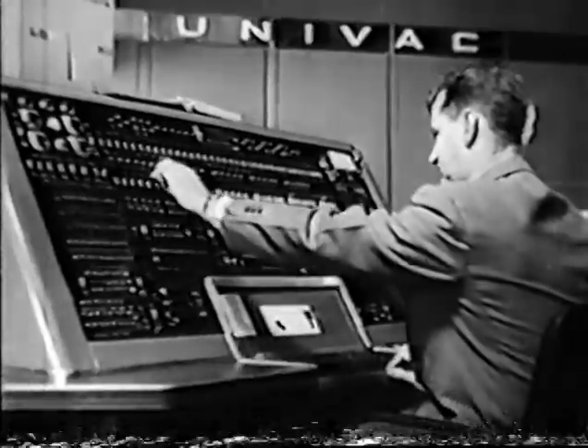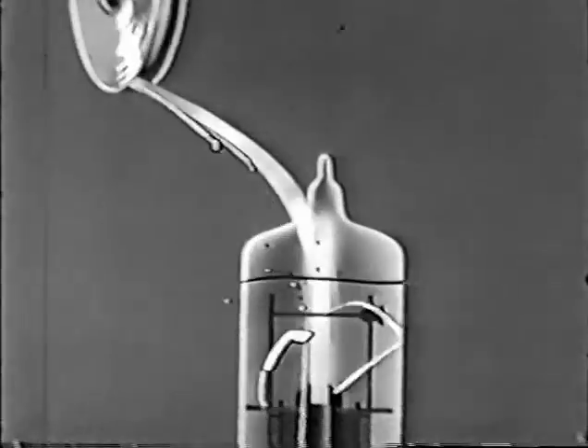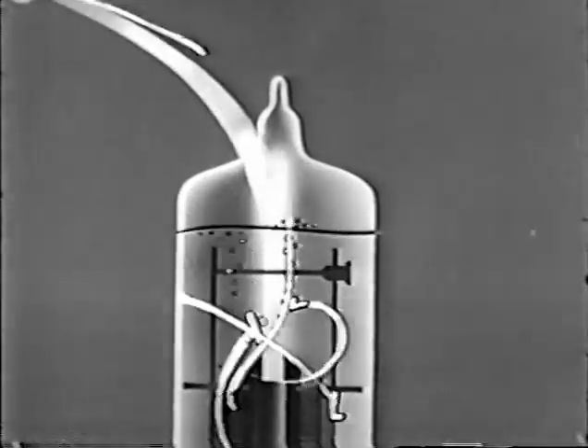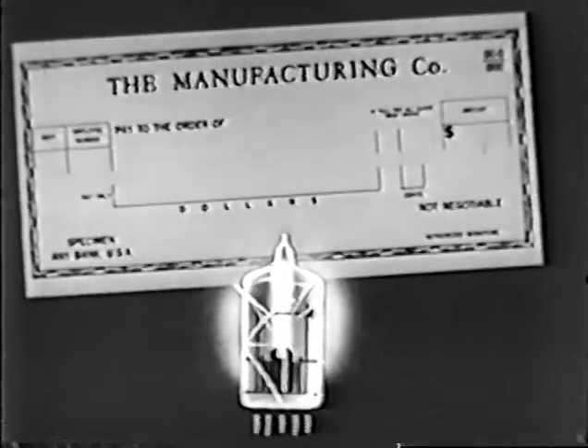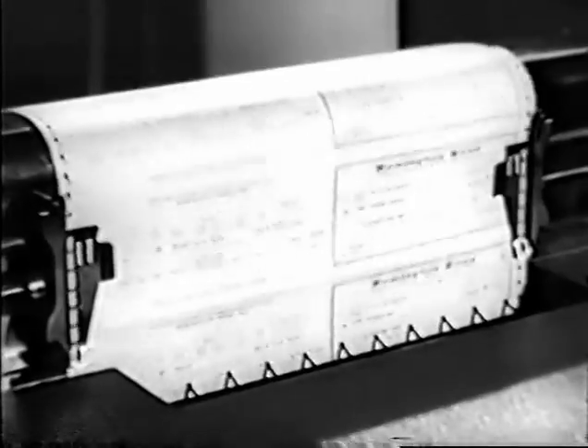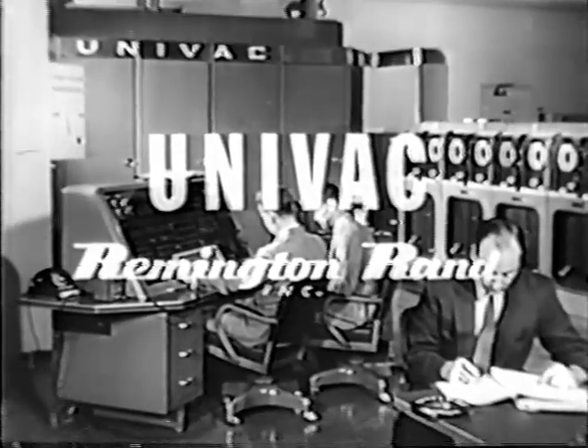UNIVAC, the giant electronic brain made only by Remington Rand, takes business statistics from magnetic tape — letters, numbers, and punctuation marks — processing them through its electronic circuits at phenomenal speeds. UNIVAC can compute payrolls electronically, then produce printed checks in a flash — over 8,000 checks an hour with this high-speed printer. UNIVAC leads the field of electronic computing.